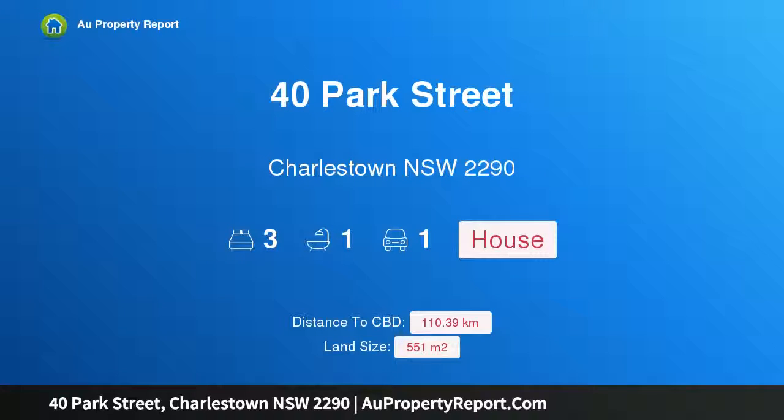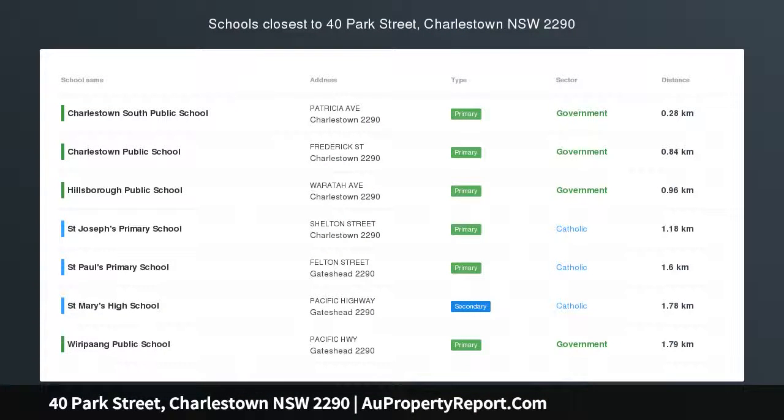Hi, I am glad to introduce property 40 Park Street, Charlestown, New South Wales, 2290.